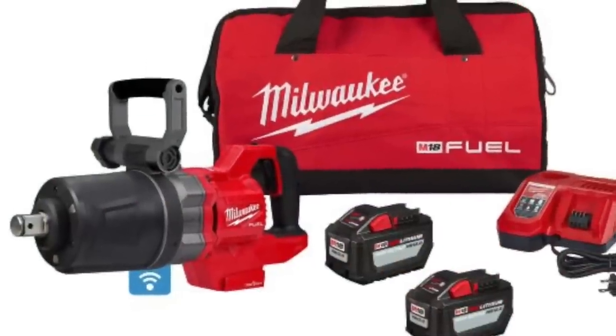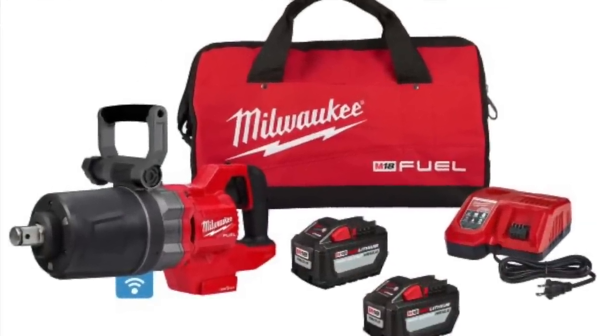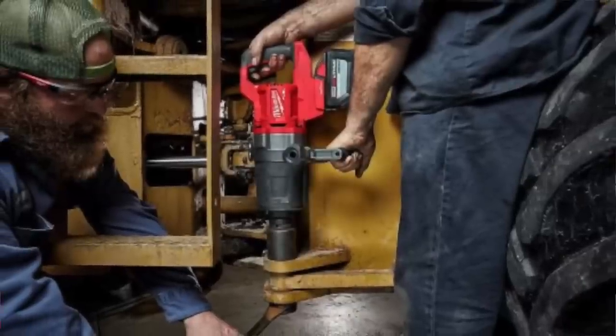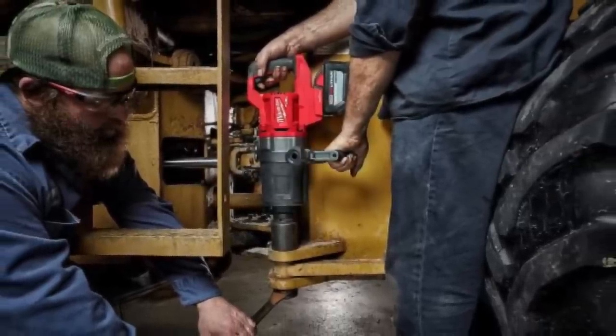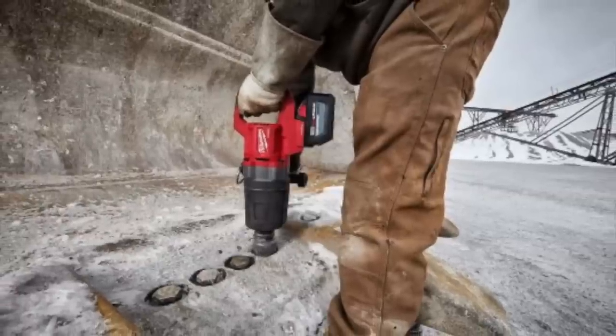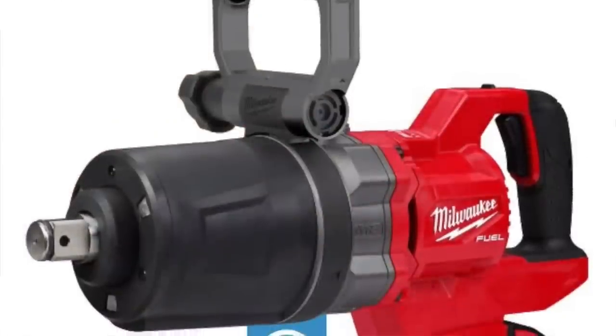Stepping up to the big boy impacts is the new Milwaukee D-handle 1-inch impact. We had some information leaked to us months ago, and we're glad to see it finally coming to fruition — it's out this month. It comes in both snub nose and extended anvil, targeting wheel-and-tire guys, diesel mechanics, and heavy equipment work. You're looking at 2,000 foot-pounds of nut-busting torque and 1,900 foot-pounds of fastening torque.